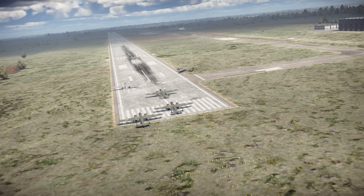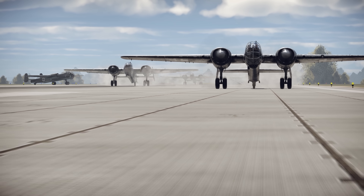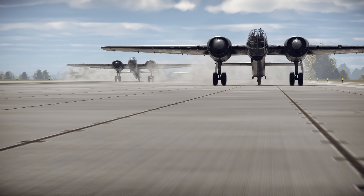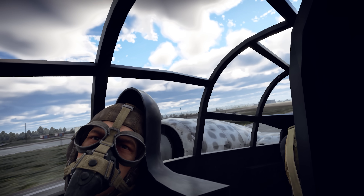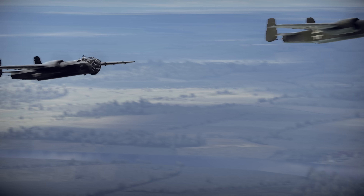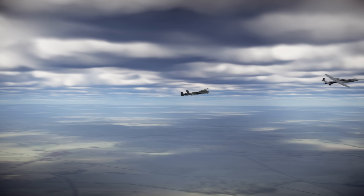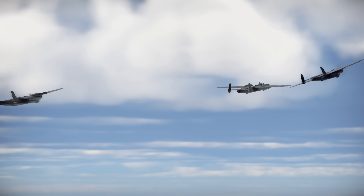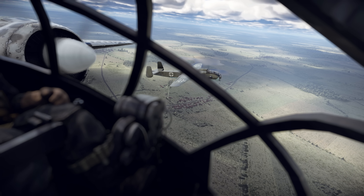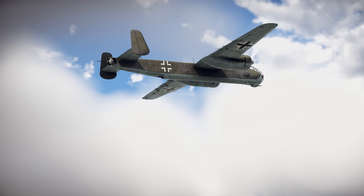A total of 22 prototypes were built in various configurations, each one representing a fresh attempt to get the design just right. Some managed to hit impressive speeds, nearly reaching 670 kilometers an hour, but reliability issues remained unresolved. In the end, the Ju 288 never made it into mass production. The few that were built were used only for test flights, and according to some sources, a handful may have seen limited use on the Eastern Front near the end of the war.